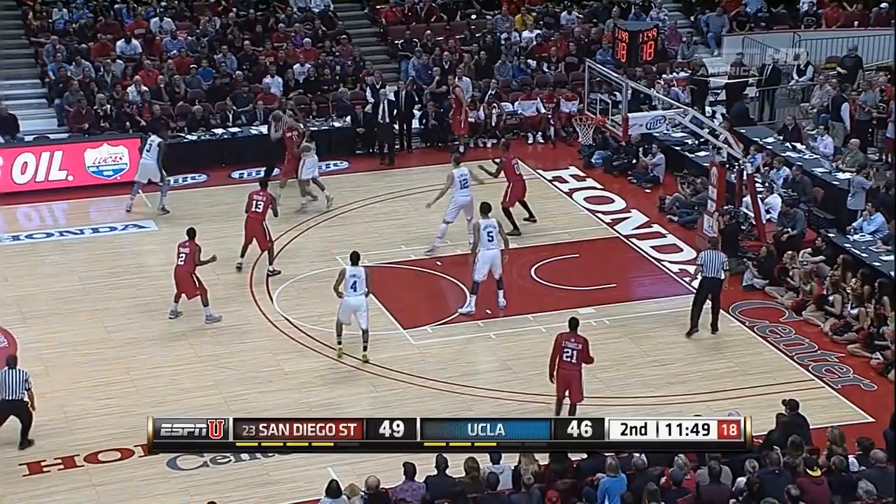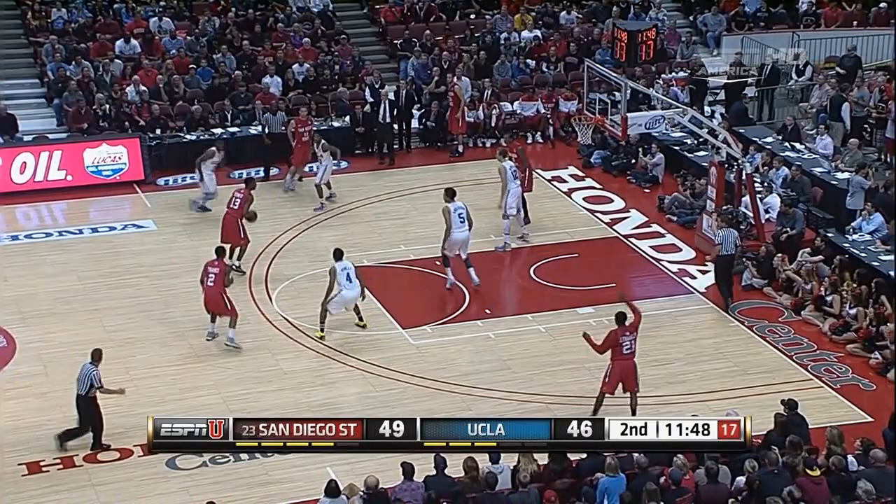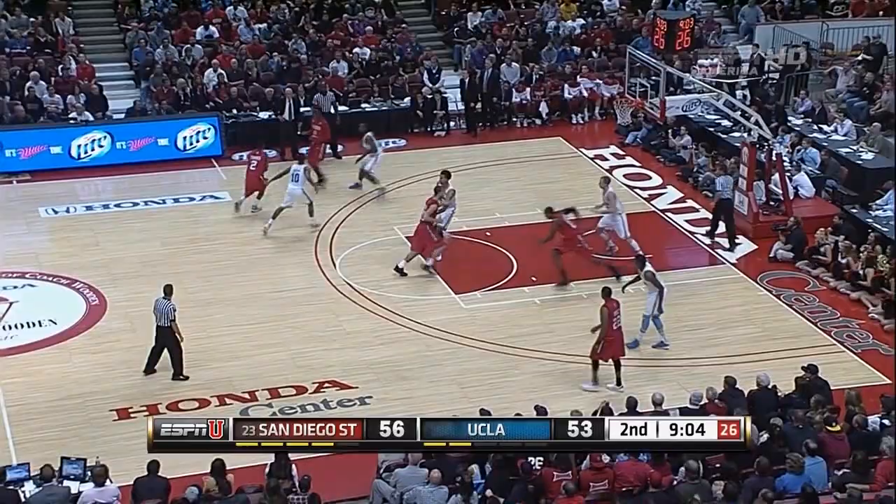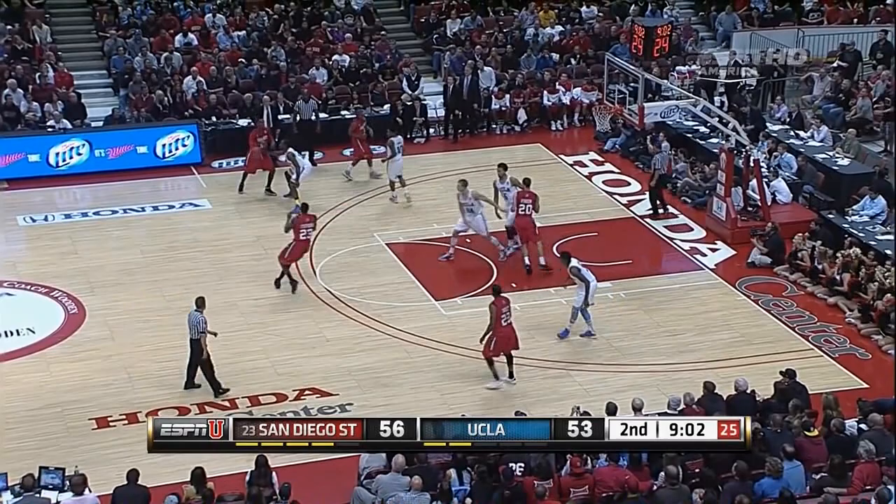Franklin cutting to the baseline — what a spin move for Jamal Franklin. Don't get comfortable from the outside; do what you do and get the easy look. UCLA, for the moment, has survived that run by San Diego State, down by just three.